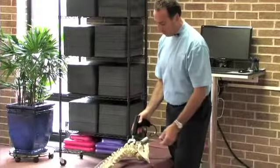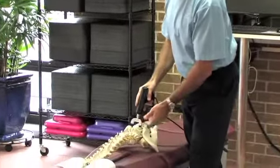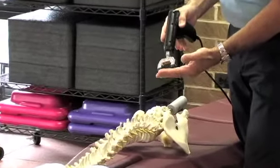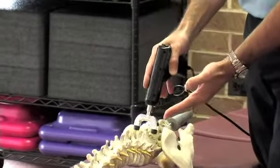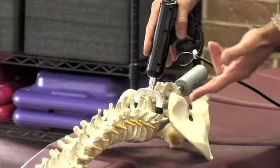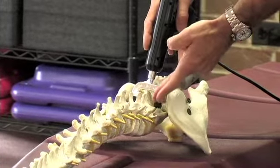One of the things we use here at Ultimate ChiroCare is an instrument to adjust the spine. We use this instrument because it's a hundred times faster than a human hand for trying to restore motion to the joints, and it actually shuts off when the vertebrae is done moving.